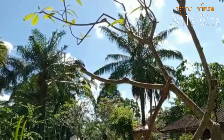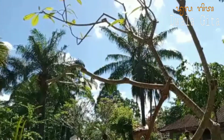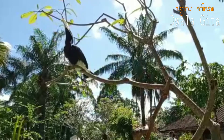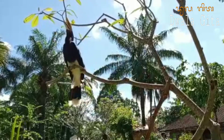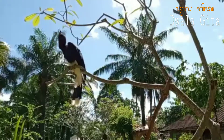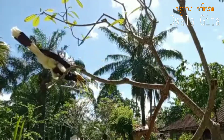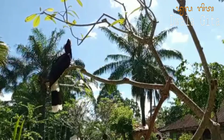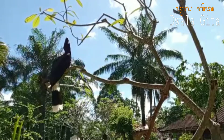Burung rangkok ini memiliki cara yang unik saat menjaga anak-anaknya. Yang betina bertelur di lubang pohon, kemudian akan menutupi dirinya dengan lumpur dan kotorannya. Yang jantan akan memberi makan yang betina melalui lubang kecil yang sudah disiapkan. Dan ketika kecil burung sudah kuat untuk terbang, yang betina akan membuka lumpur tersebut dan membiarkan anak-anaknya terbang keluar.